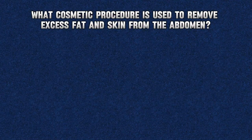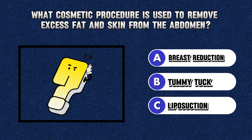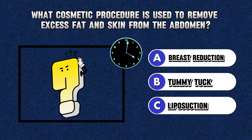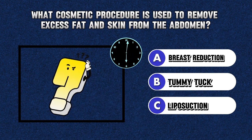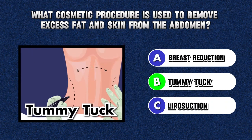Riddle 7. What cosmetic procedure is used to remove excess fat and skin from the abdomen? Answer B. Tummy tuck.